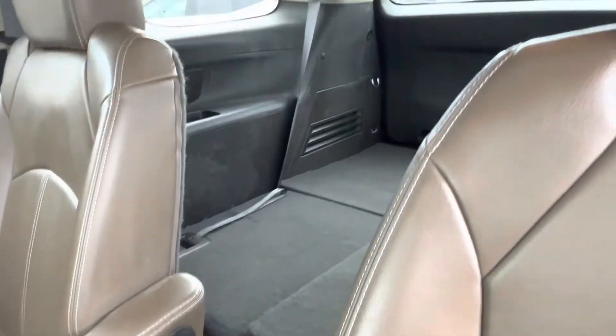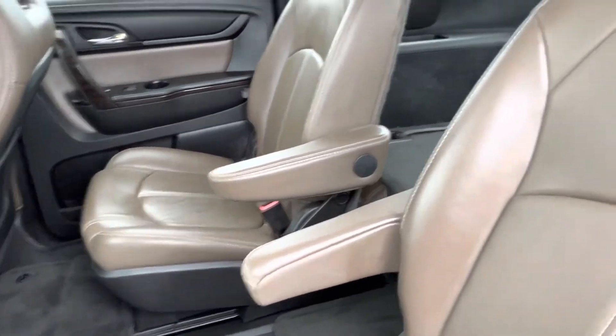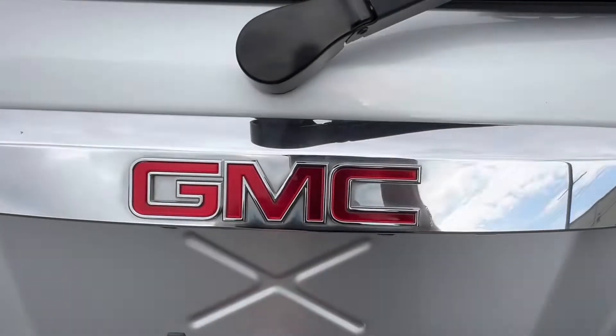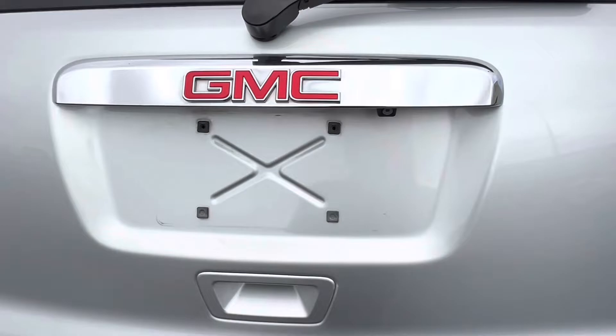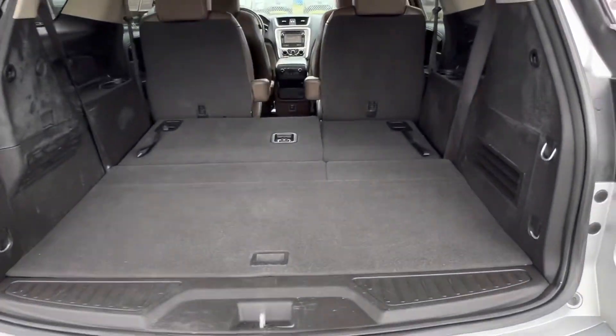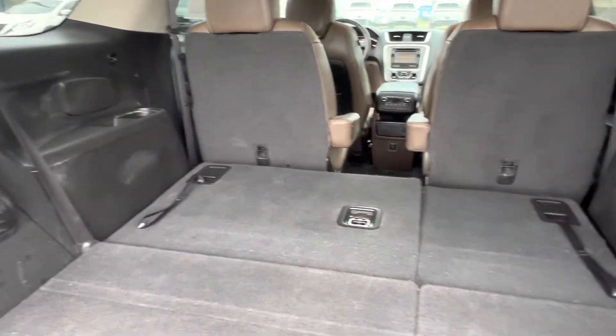The vehicle also features a third row that can easily be accessed by hopping through the captain's chairs. However, we're going to keep it down just so I can show you how much trunk space we have in the GMC Acadia. Last but not least, we have the trunk space. We see that we have an automatic liftgate, and with our third row down, we have an amazing amount of trunk space.